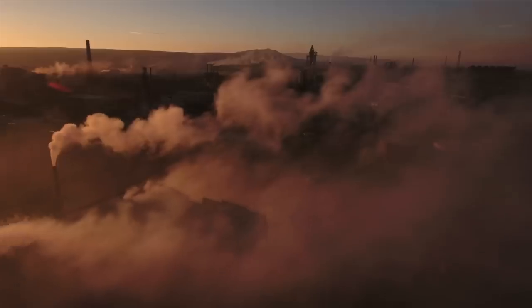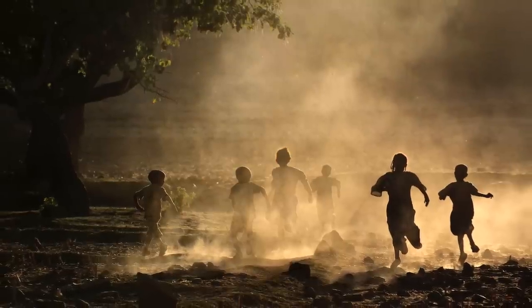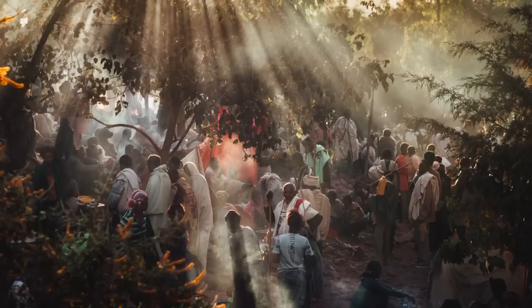If a certain lighting situation inspires you creatively, have fun with it — it doesn't even matter what you shoot; go and experiment. Experimenting won't necessarily lead to worthwhile photographs, or you may end up with something that's cool but doesn't really work — as in my case with those smoking factories. But when all things come together, and sometimes they do, you're giving yourself a chance to create some of those really memorable, really special photographs.